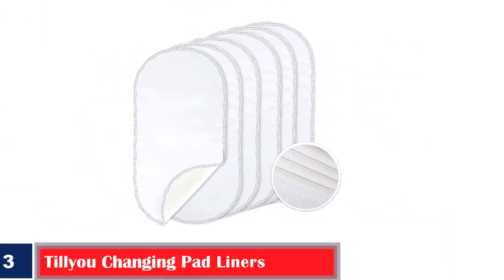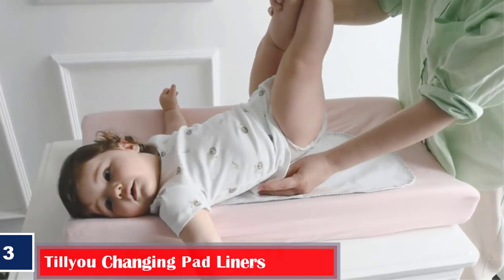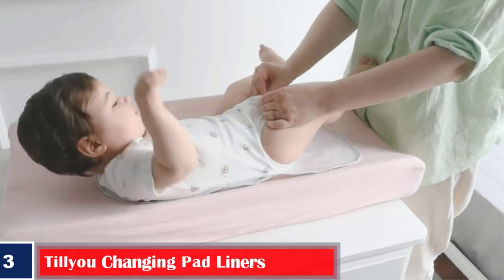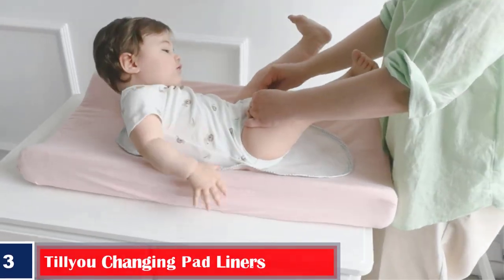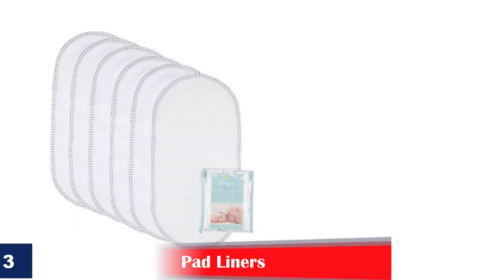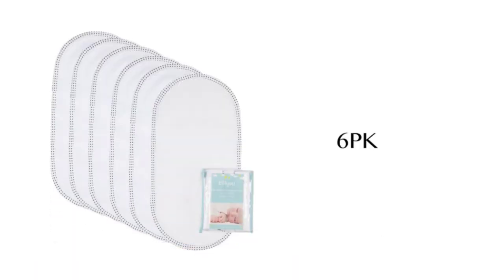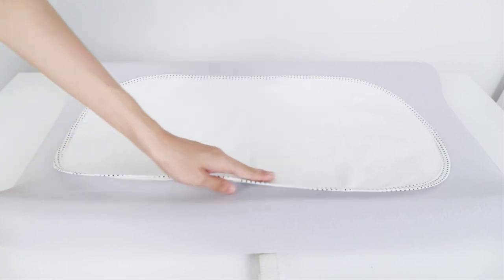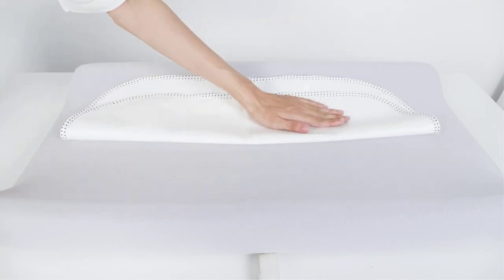Number 3: Best Durable — Till You Changing Pad Liners. The durable changing pad liners are made of skin-safe 100% cotton flannel with a polyurethane back coating. They are highly absorbent and waterproof. Each liner measures 27 by 13 inches and is large enough to use on most changing pads, crib mattresses, and car seats. It comes in a pack of six pieces and has reinforced seams that do not come apart with repeated use.